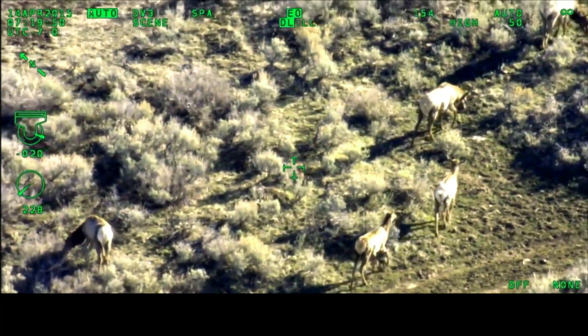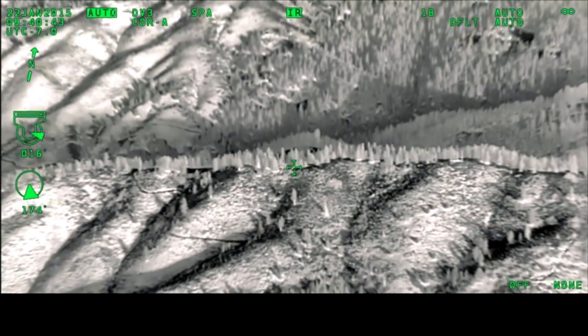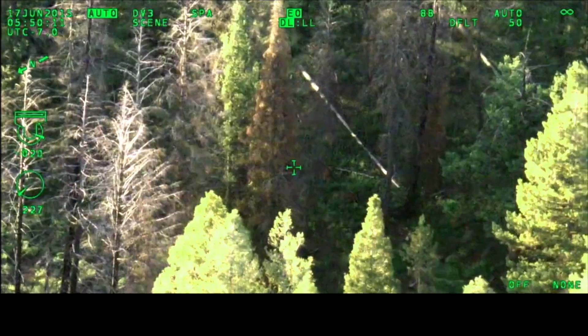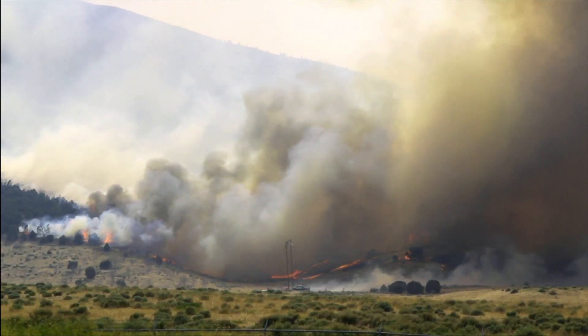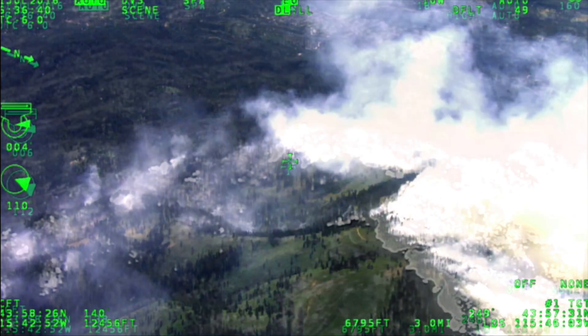This system really surprised me with the clarity of the image and how far away I can pick up that image. HD, the infrared, and the electro-optical EO camera — being able to toggle between those two, the daylight, low light, as well as the infrared — gives us an advantage to work in all sorts of conditions, whether it's smoky, daytime, or nighttime. We can really maximize the full spectrum.